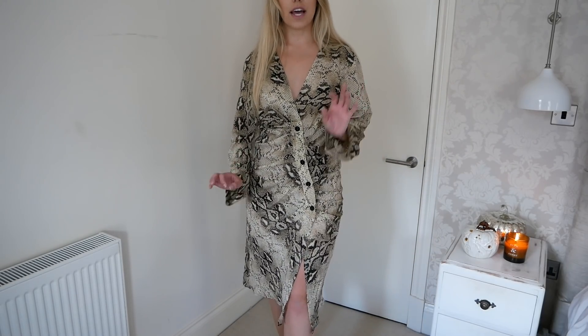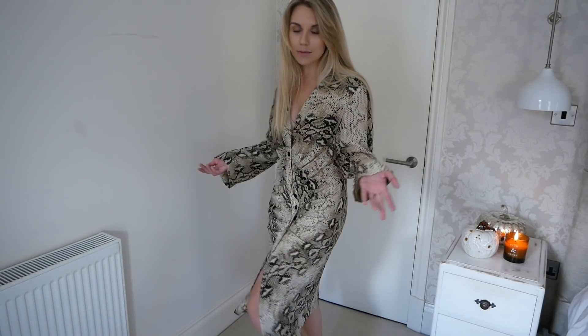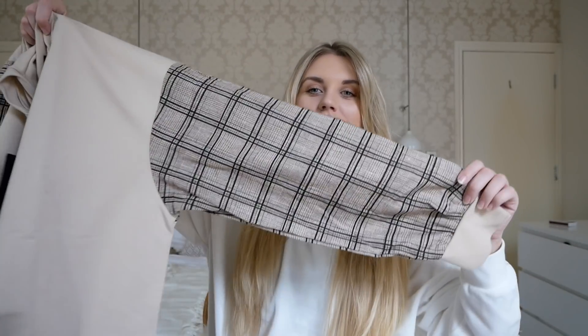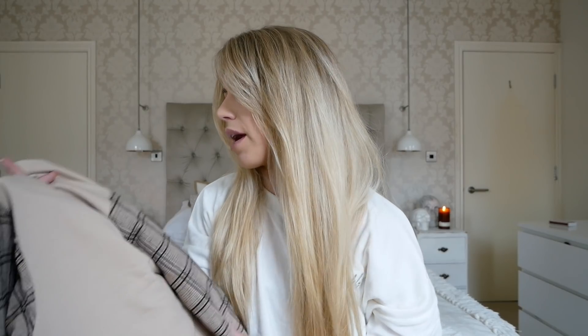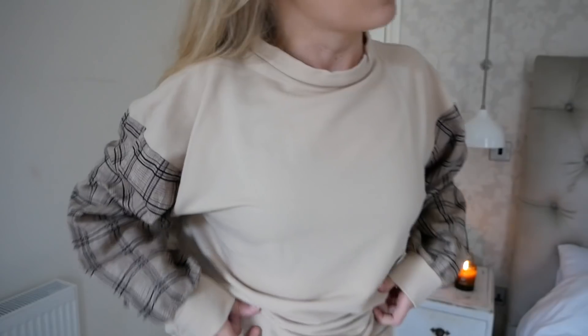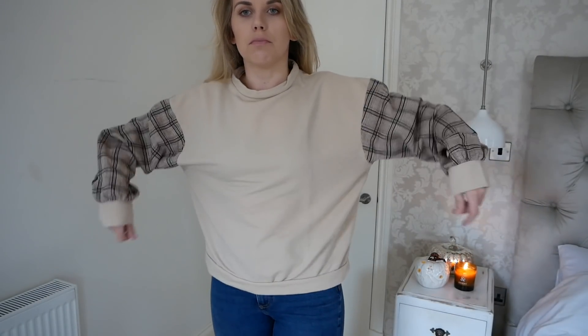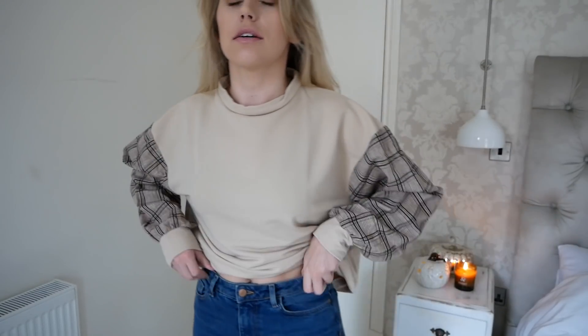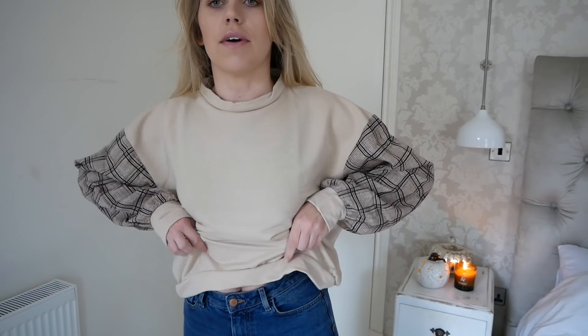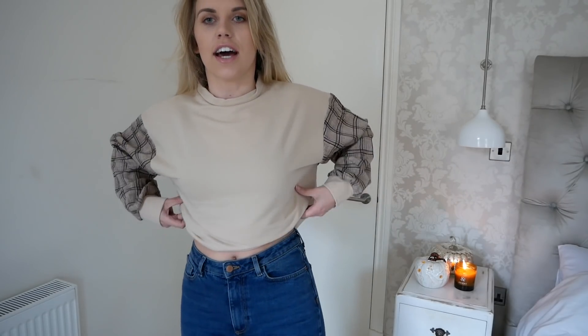This is a high neck jumper - I wasn't sure about this one at first. It's a bit different because the print is only on the arms. I do really like the colours though - and check is super in right now. I've picked up another check piece in a second. I really like it but I'm just not a fan of the bottom part, so I think I'd either crop it, tuck it in, or use a crop top underneath and tuck it under like that.